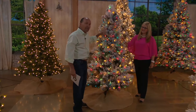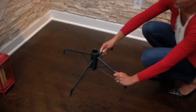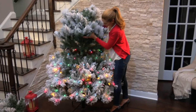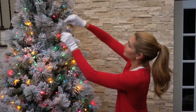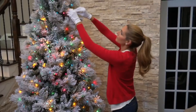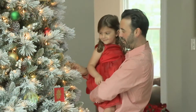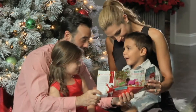One thing people love is the flocking — in the past, flocking would end up all over the floor. With this tree, when you get it home and pull it out of the box, take it outside and give it a good shake for about 30 seconds before you assemble it. That removes any loose flock from shipping, and then you're ready to assemble. Remember, you have a choice of clear or multi in all four sizes: five-foot, six-and-a-half, seven-and-a-half, or nine-foot.